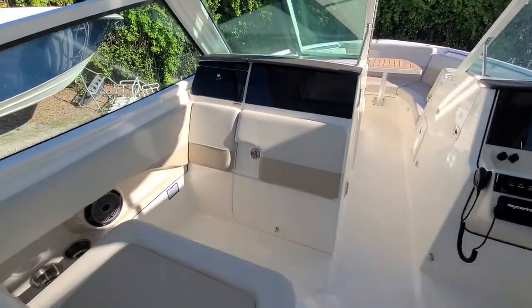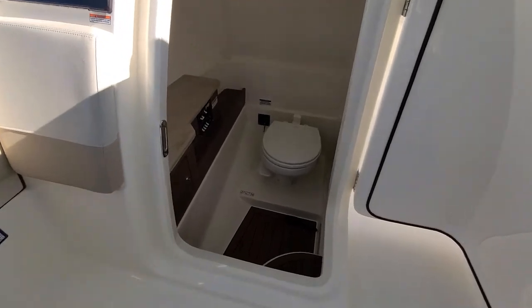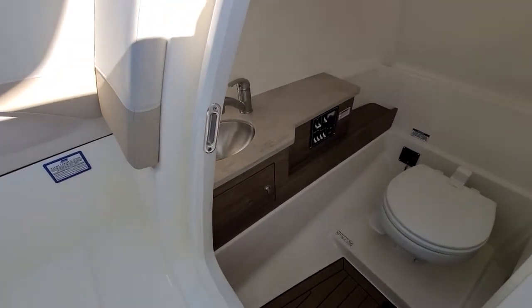On the port side we have a head — a vacu-flush head with sink and Corian top.